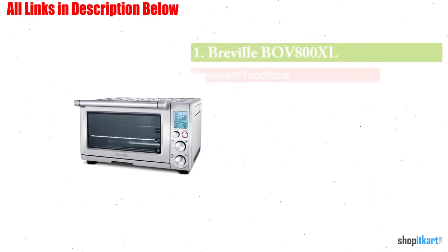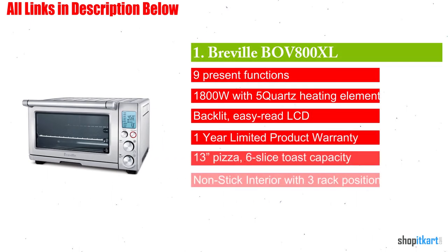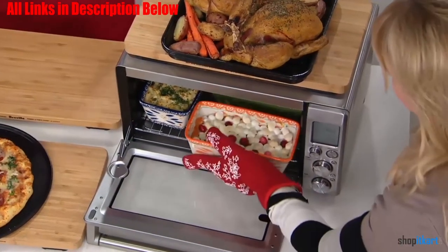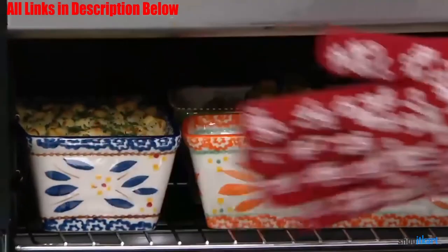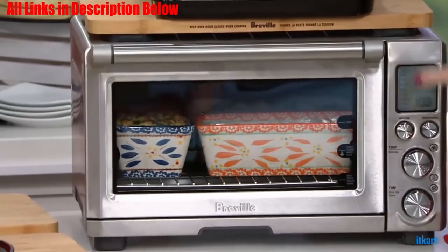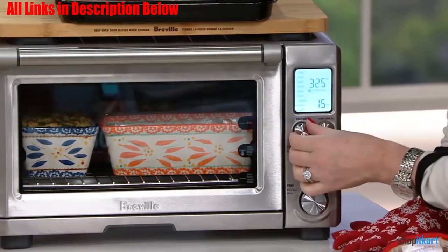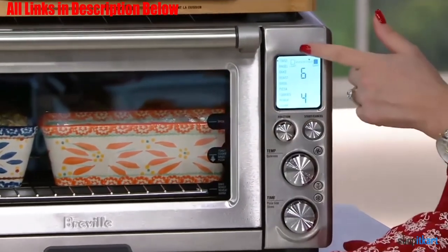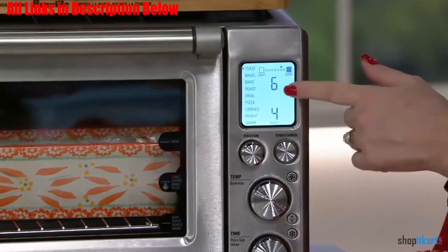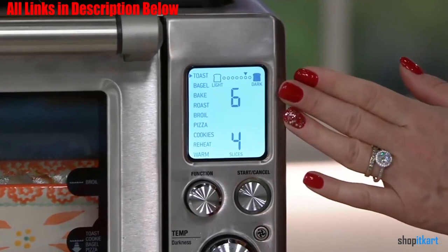Next on our list is the Breville BOV800XL Smart Oven, an 1800-watt convection toaster oven. It is equipped with Element IQ cooking technology, which adjusts the power of five individual quartz heating elements to cook food more evenly and quickly. Nine different menu options allow users to choose the best setting for the food they are cooking, and the smart oven can adjust the wattage of its heating elements for even more cooking flexibility.